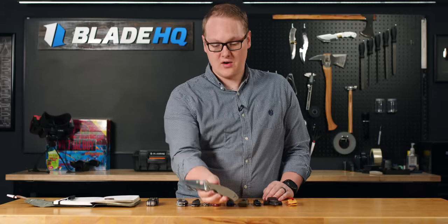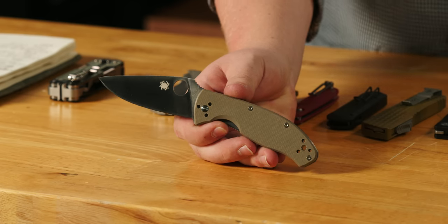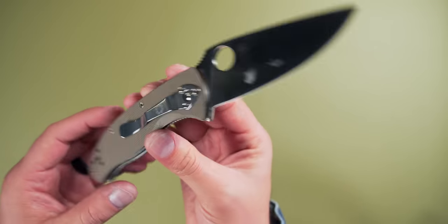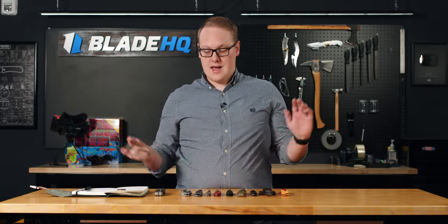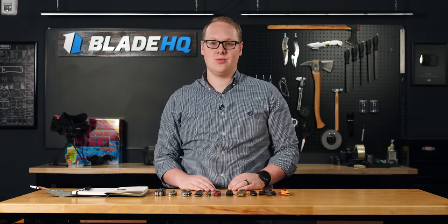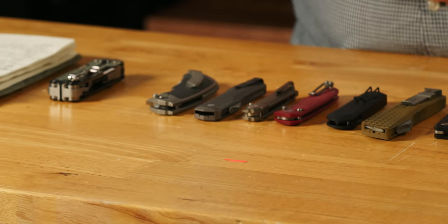Next up from Spyderco, we have one I'm very excited for: the Tenacious with the M4 blade steel and coyote brown G10 handles. It's a great knife — 3.5 inch blade, 7.7 inches overall, a great everyday carry hard user. Now we have it with the super tough, high edge retention carbon steel CPM M4, one of my favorite blade steels of all time. A very great knife going for $133 — a very accessible price point, and you're getting a steel and a knife that will stand up for the rest of your life without any trouble at all, from Spyderco.